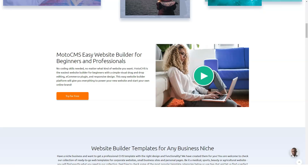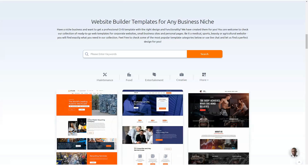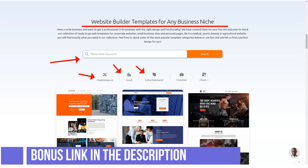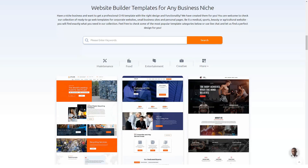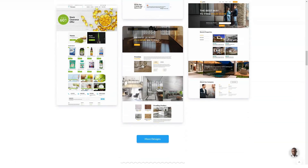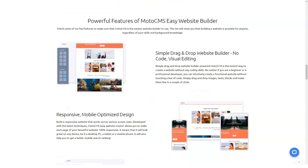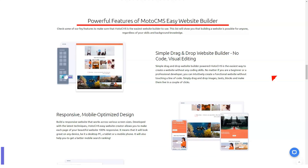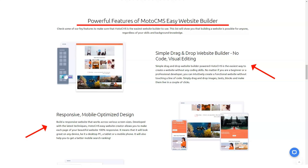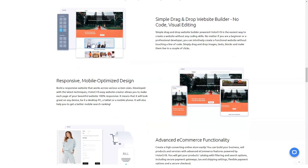MotoCMS has been in the industry for almost a decade now and their vast experience is evident. From the very beginning, this website builder gives the impression that any user can use it to create a professional, do-it-yourself website without any previous experience. MotoCMS combines the concept of content management and software as a service to create a powerful website that is flexible enough for novice and experienced developers alike. Whether you want to create a simple landing page or a robust online store, this website builder offers robust features to help you do just that.